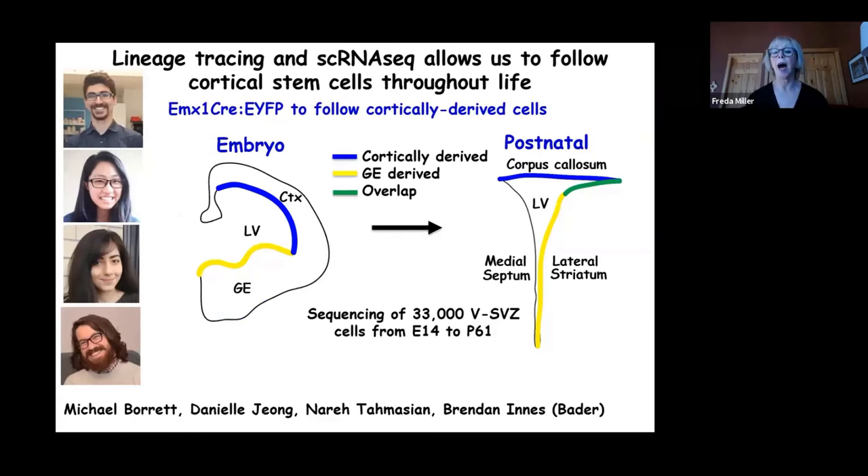To directly test this, the team turned again to single-cell RNA sequencing in a more sophisticated way. Because the forebrain neural stem cell niche has two embryonic origins — the cortex and the ganglionic eminences — they used a lineage-tracing mouse to define only the cortically derived cells, then sequenced cells all the way from embryonic day 14 through postnatal day 61 in adulthood. This work was done by Michael Borat, Brendan Innes, MD-PhD student Danielle Giong, and graduate student Nara Tamassian.